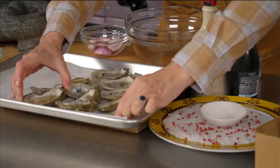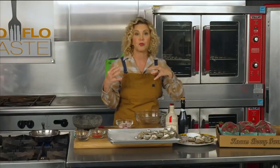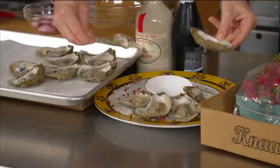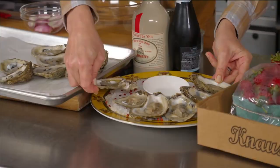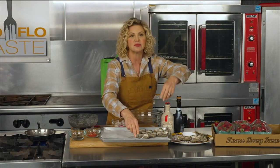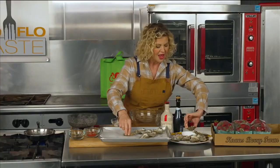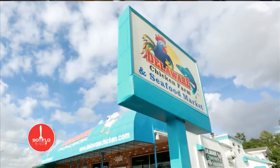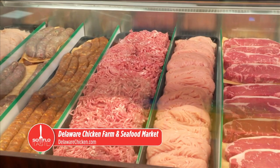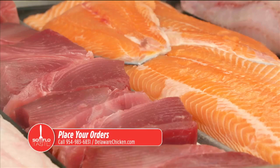I brought some oysters from my good friends at Delaware Chicken Farm and Seafood Market. These are Virginia oysters, East Coast. East Coast oysters are always a lot more briny than the West Coast oyster, which has that kind of mellow, cucumber-y finish. Delaware Chicken Farm and Seafood Market wants you to know — get your items for Valentine's Day. They've got steaks and stone crabs, everything delicious. Located at 4191 North State Road 7 in Hollywood. Call them at 954-983-6831.